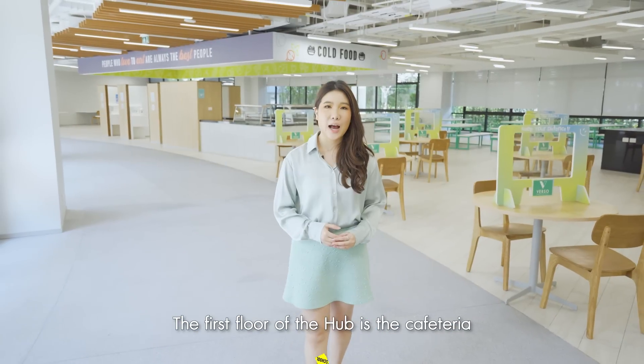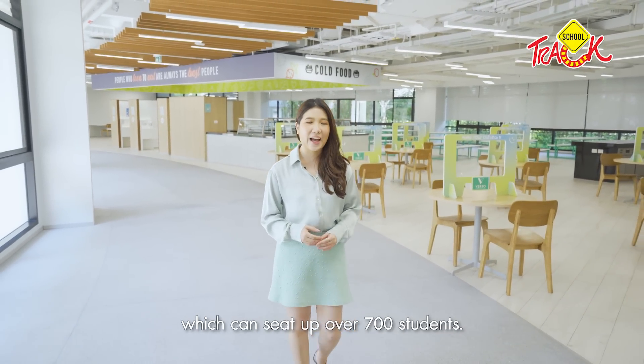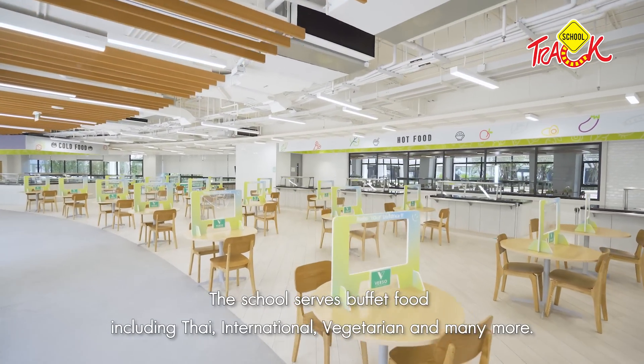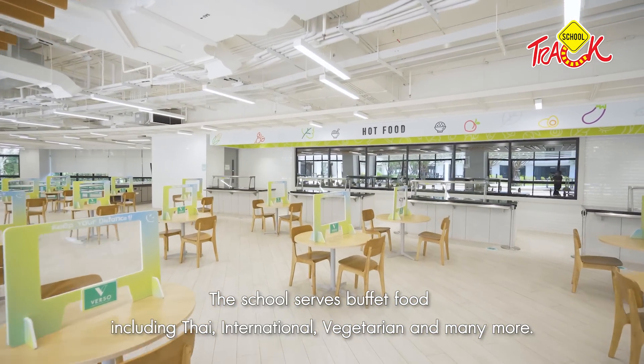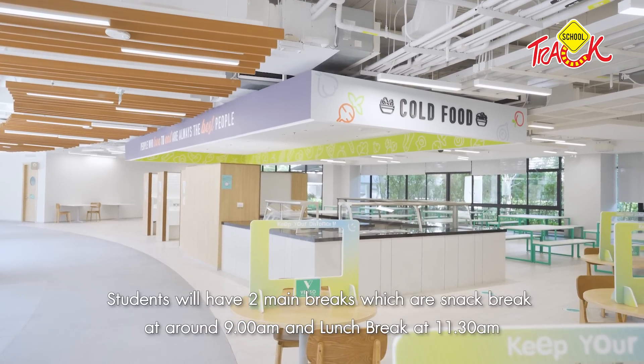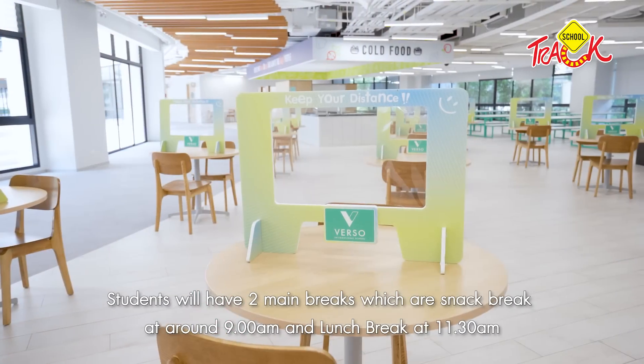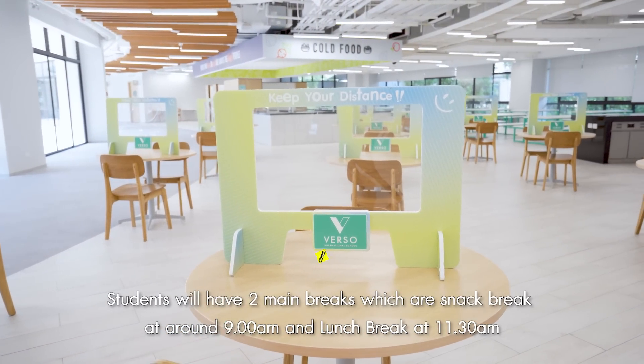The food hall can accommodate 700 people. This food court is called All You Can Eat, which includes an International Weekend menu and is also available on the website. It is a product of pre-catered options. It is open at around 9 o'clock and during lunch break.